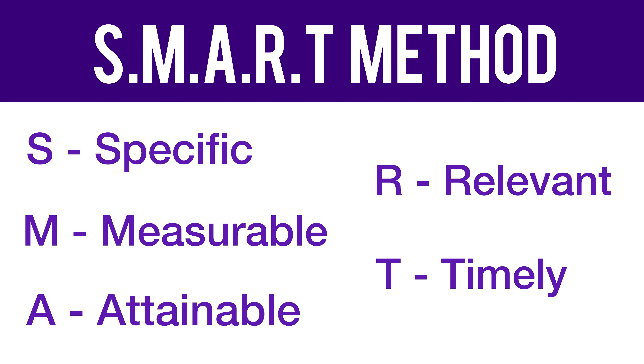The first thing is to set your goals. We all need to have goals that are measurable to work towards, so we use the SMART method. Make your goals specific and measurable. Make sure they're attainable and they're relevant for what you're trying to do, and they're timely.